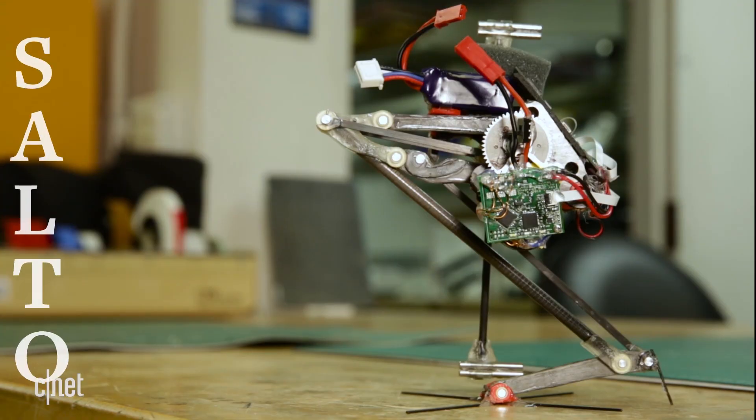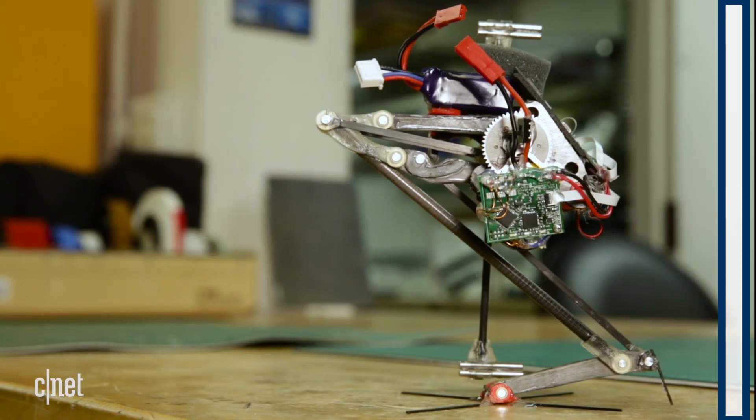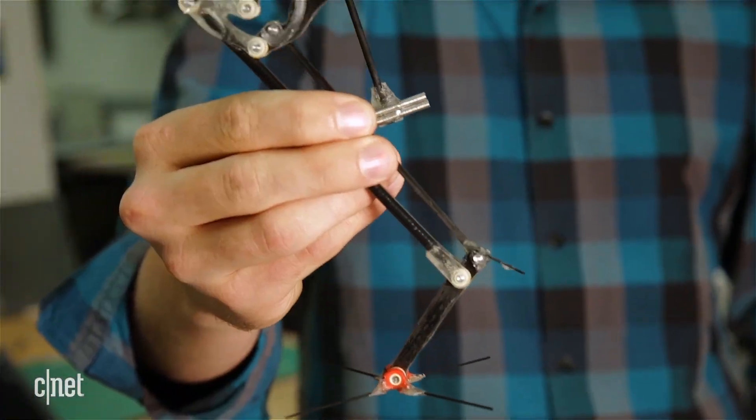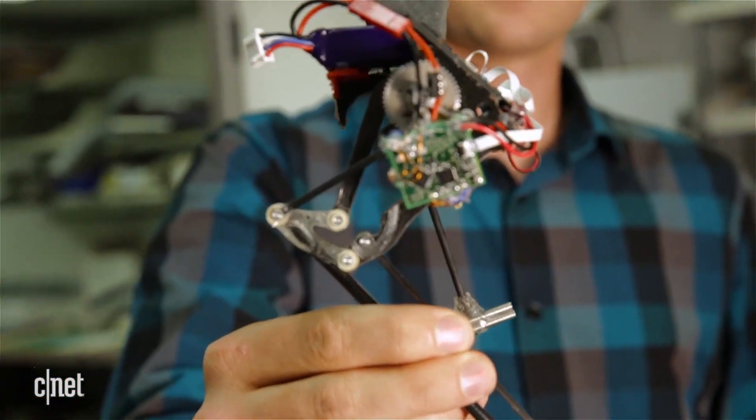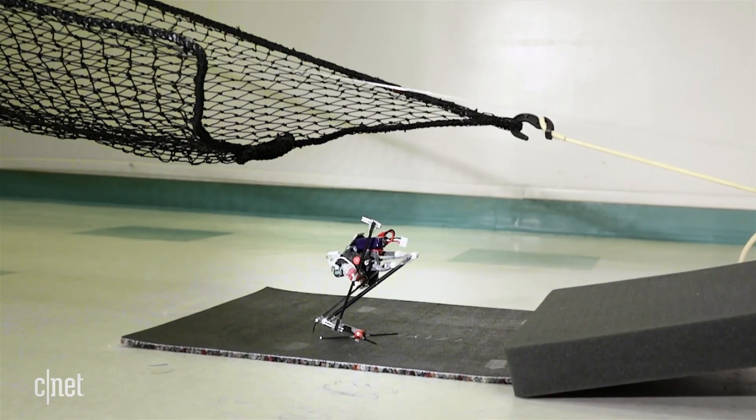This is SALTO, which stands for SALTatorial Locomotion on Terrain Obstacles. SALTatorial being the Latin word for jumping, and it's the word biologists use when referring to jumping animals. The special thing about this robot is that it can jump higher and faster than any other robot that's out there right now.